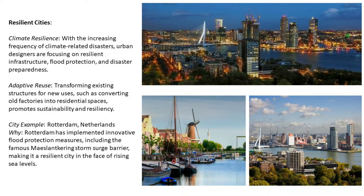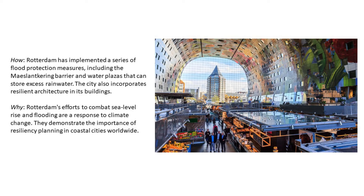Rotterdam has implemented a series of flood protection measures including the storm surge barrier and water plazas that can store excess rainwater. The city also incorporates resilient architecture in its buildings. Rotterdam's efforts to combat sea level rise and flooding are a response to climate change, demonstrating the importance of resilience planning in coastal cities worldwide.